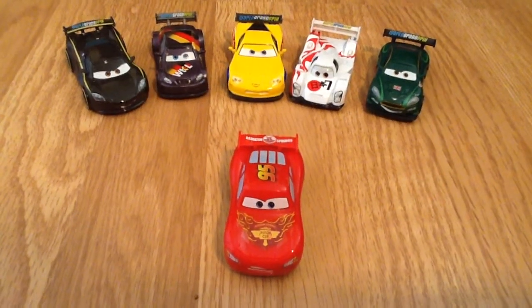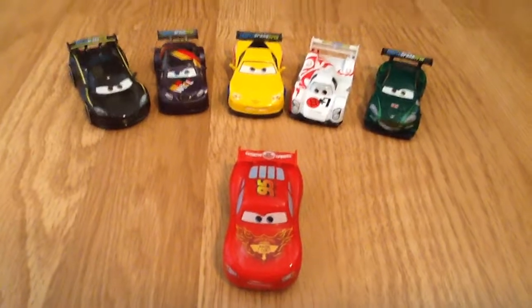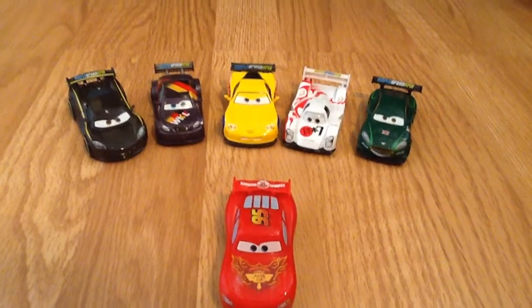Hey everybody and welcome back to For Fun Via Veloz. Today I'm going to be reviewing just some of the World Grand Prix race cars.